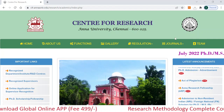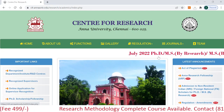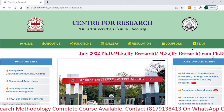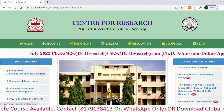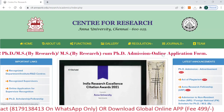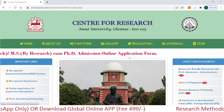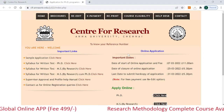On this page you can see a scrolling section showing July 2022 PhD, MS by research, and MS combined with PhD. That means you can do PhD only, MS by research only, or MS combined with PhD. For any of these programs you have to fill the online application form by clicking on the respective link.